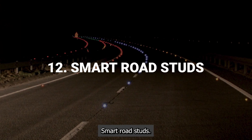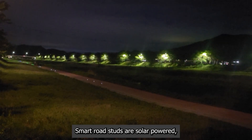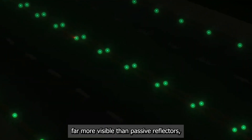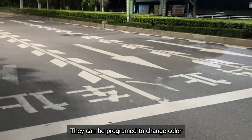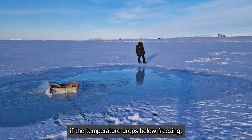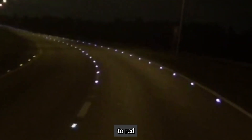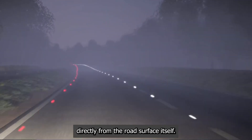Smart road studs. The humble cat's eye road reflector is getting a major technological upgrade. Smart road studs are solar-powered, intelligent LED markers that can actively communicate with drivers. They change during the day and can illuminate at night, making them far more visible than passive reflectors, especially in rain or fog. They can be programmed to change color or flash in response to changing conditions — for example, if the temperature drops below freezing, they could turn blue to warn of potential ice. They could flash in sequence to guide drivers around a hazard, or change from green to red to indicate if a lane is open or closed, providing clear, intuitive guidance directly from the road surface itself.